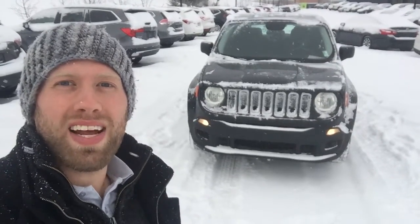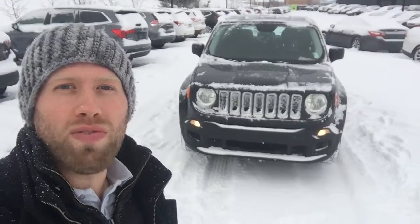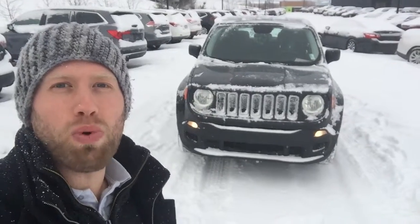Hey there, my name is Sean from Northside Nissan and I'm here to show you this beautiful 2015 Jeep Renegade.